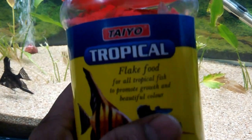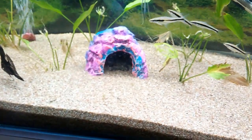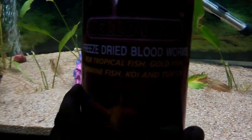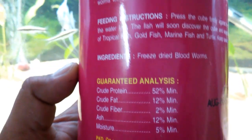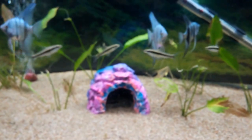I feed them flake food regularly — my angelfish really like flake food, so I give them that every day. This other product is another kind of freeze-dried blood worms. The protein content is around 52% and fat is around 12%.